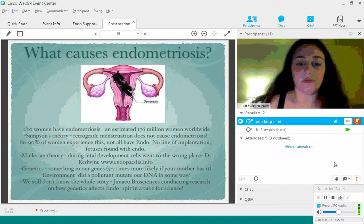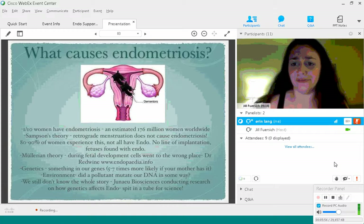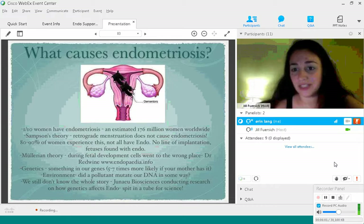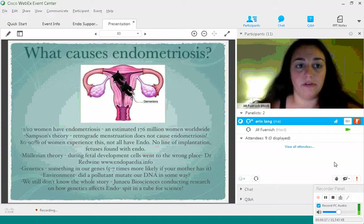Dr. David Redline talks frequently about Müllerian theory, where during fetal development, cells go to the wrong places. These endometrial cells are supposed to go to the uterine cavity, but instead they end up elsewhere in the pelvis — almost like tiny evil uteruses causing problems. I've attached a link to his website, endopedia.info. His website is fantastic, though it can be heavy on medical jargon and contains a lot of surgical photos — if you're not comfortable with that, I wouldn't recommend going there. But it is incredibly informative.